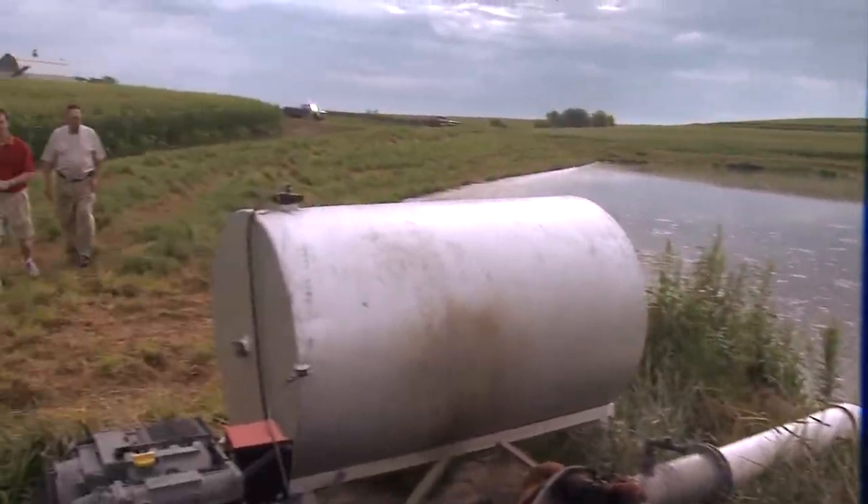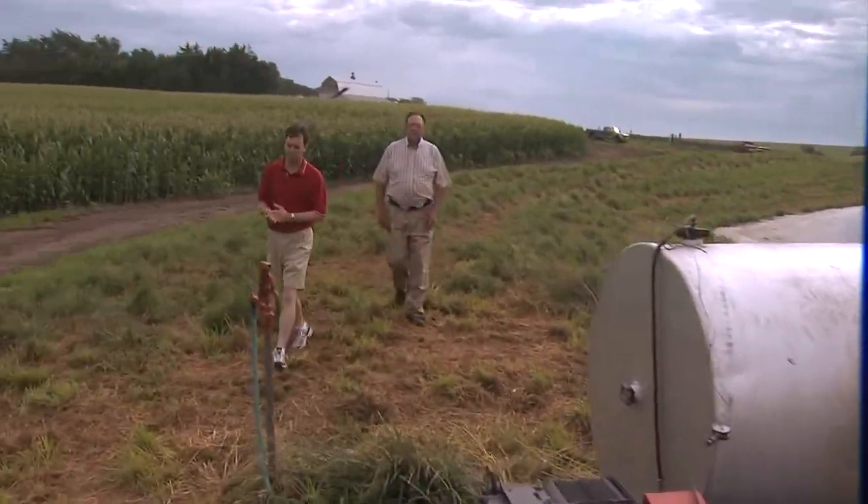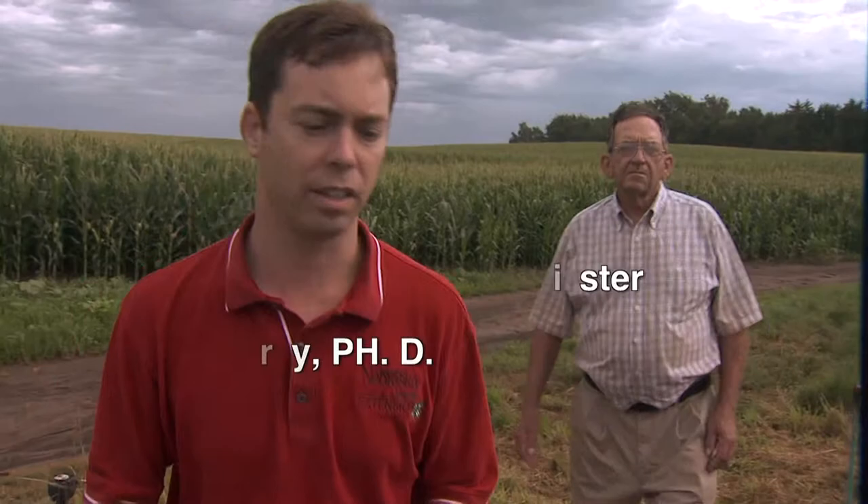I'm Chris Henry with the University of Nebraska-Lincoln. I'm an extension engineer and we're here at Mel Meister's Sprinkler Vegetative Treatment System. We're going to talk about how this system works.